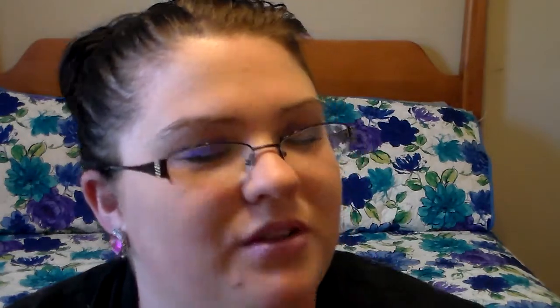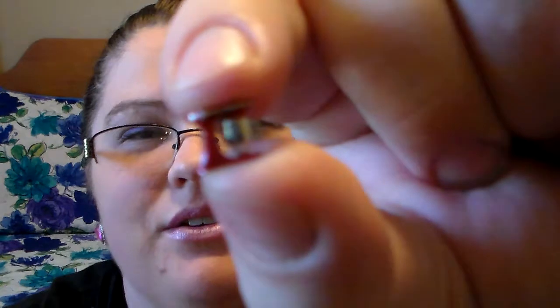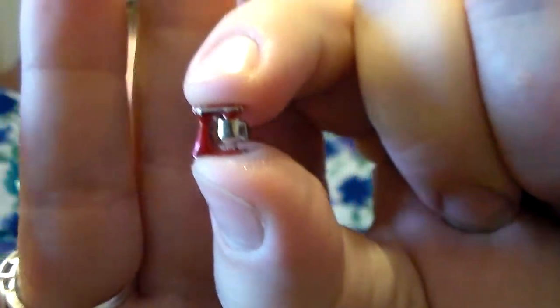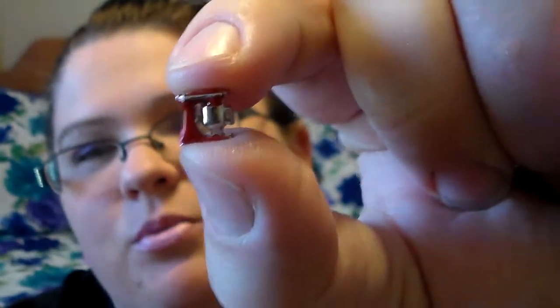I like to bake and cook and stuff, so I picked up one of these — a cute little KitchenAid mixer charm. I don't know if y'all can see it or not, but I think it's super cute. It's a little KitchenAid mixer and it's red.